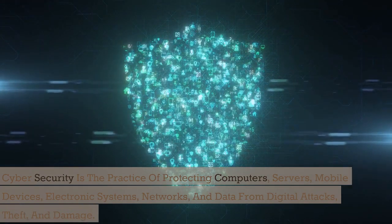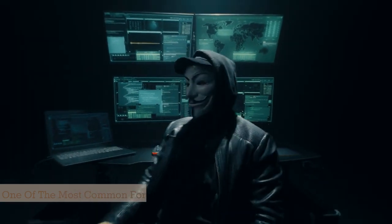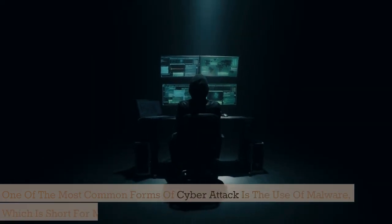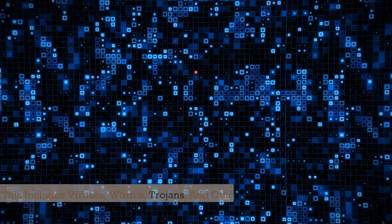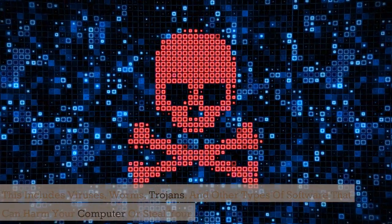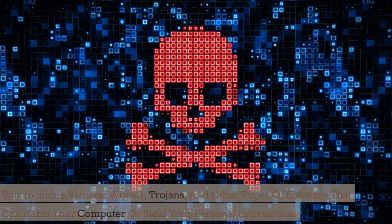One of the most common forms of cyber attack is the use of malware, which is short for malicious software. This includes viruses, worms, trojans, and other types of software that can harm your computer or steal your personal information.